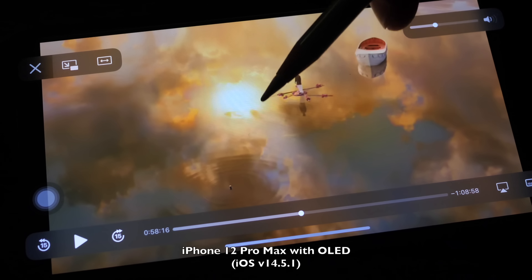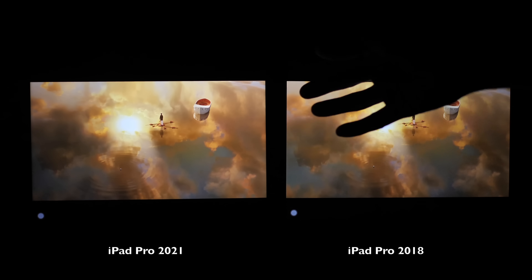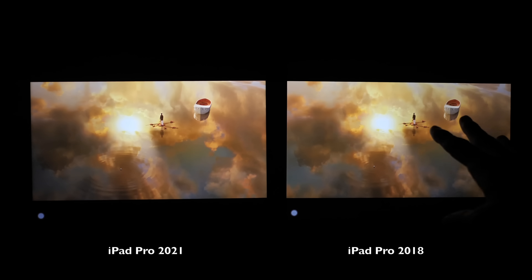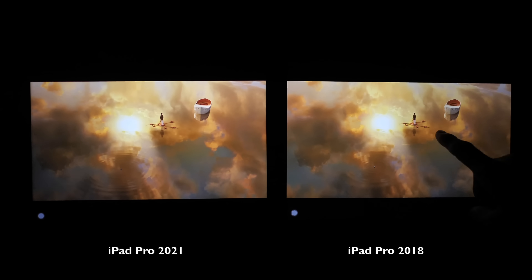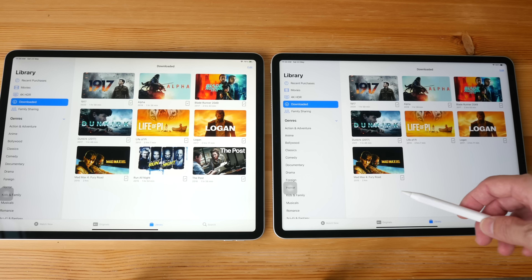I guess if you watch a lot of movies in a dark room the deep blacks would be fantastic, but I'm not sure it's worth selling your old iPad Pro at a loss and spending hundreds of dollars on a new tablet just for black blacks. Personally I don't think it's worth it, because the displays on the 2018 and 2020 models are still pretty good. Also note that the IPS glow on the 2018 and 2020 models is already less obvious compared to IPS glow on typical LCD monitors.